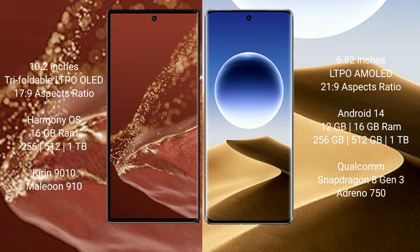The Oppo Find X7 Ultra comes with 12GB or 16GB RAM and 256GB, 512GB, or 1TB internal storage options, powered by the Snapdragon 8 Gen 3 processor with GPU Adreno 750.